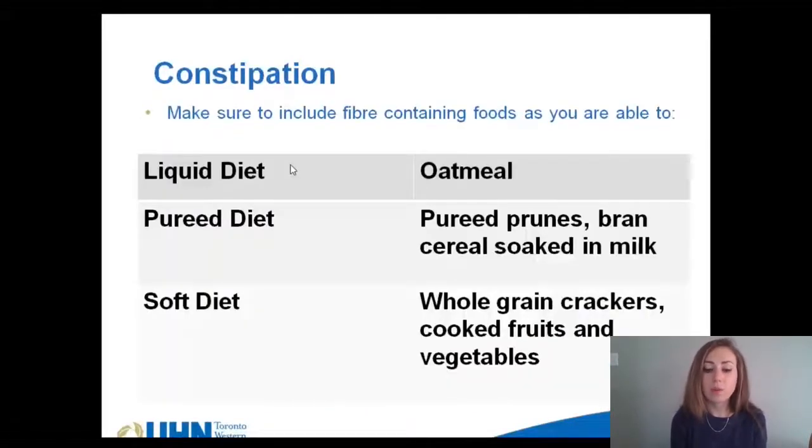Here are some examples of how you can incorporate fiber into your diet throughout the diet phases. While on the liquid diet, oatmeal is a good option. On the pureed diet you may add pureed prunes or bran cereal soaked in milk, and during the soft diet you may add whole grain crackers and cooked fruits and vegetables. Regarding fiber supplements like Metamucil: Metamucil is a psyllium-based fiber that requires a significant amount of water to be effective. If you are not getting enough fluids it can worsen constipation, so we do not recommend taking Metamucil. It is best to meet your fiber requirements through food sources, but adding a Benefiber supplement — which is an inulin-based fiber and does not require as much fluid to be effective — may be beneficial for some people.